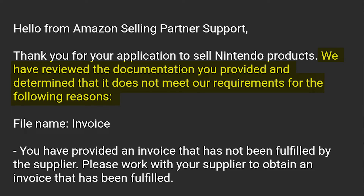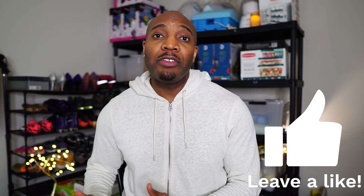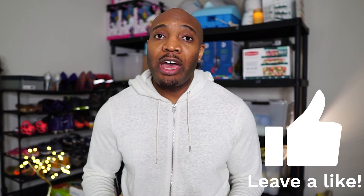Reason number two: Amazon may send you an email stating they've reviewed your documentation and determined it does not meet their requirements because you have provided an invoice that has not been fulfilled by the supplier. Please work with your supplier to obtain an invoice that has been fulfilled. The fix for this isn't one size fits all — you have to think outside the box to prove to that representative that you have the items in your possession. For example, you could include the shipping confirmation email from the company or provide communication from the delivery service showing the delivery has been completed.